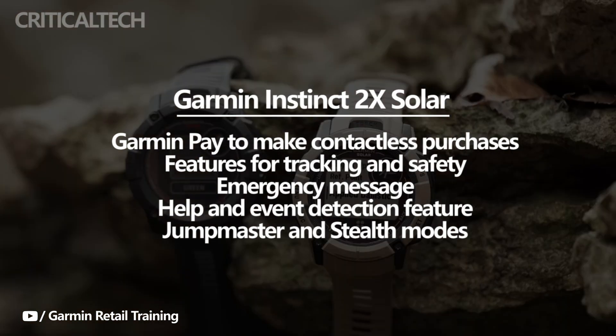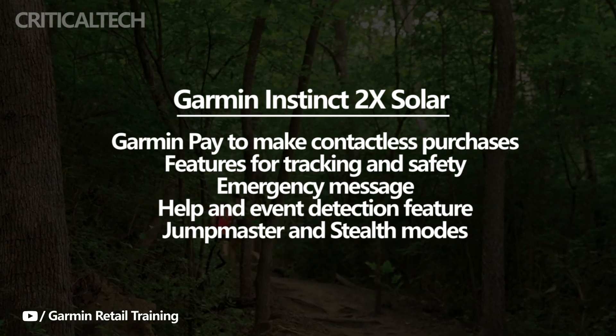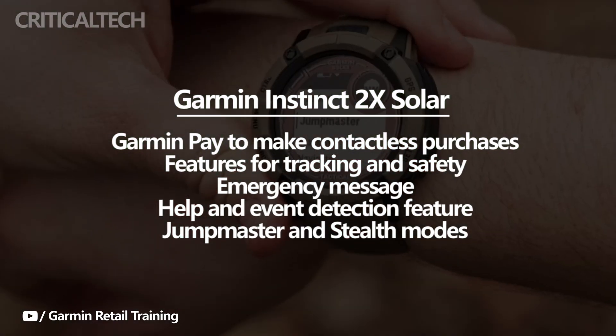The watch also has features for tracking and safety. The Instinct 2 X Solar can send an emergency message if you feel insecure or if it detects an event. Through the help and event detection feature, the watch will notify all emergency contacts of your position.